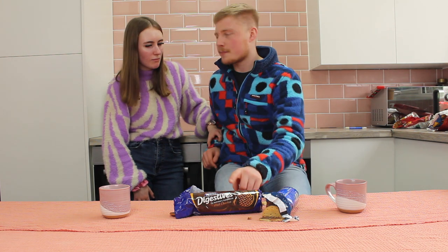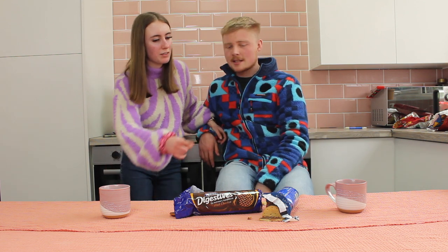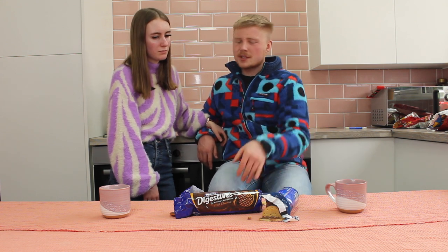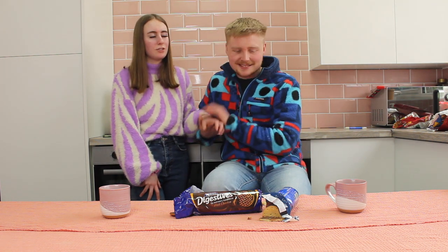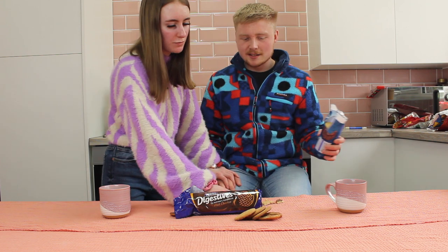It's not just a biscuit! Oh my god. Two points to you and one point to me. You're taking the biscuit now.